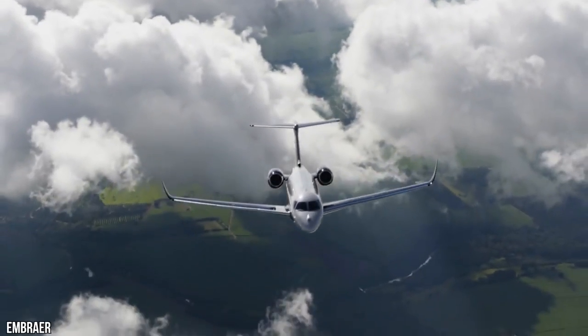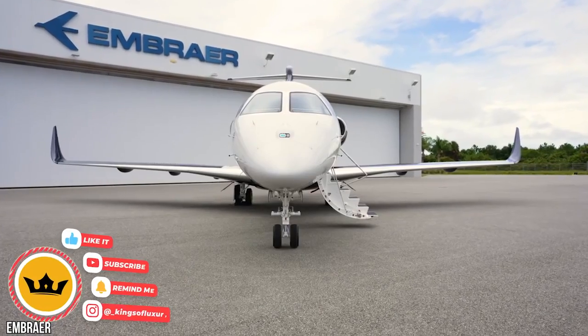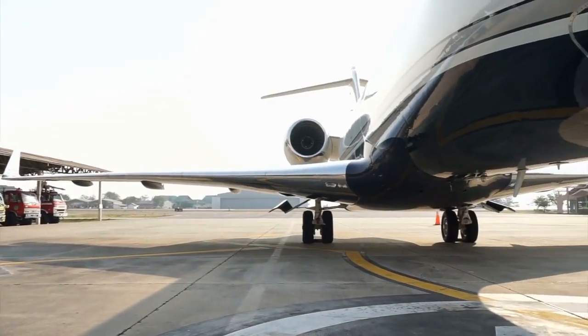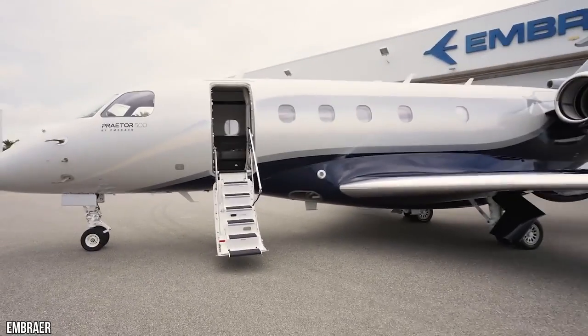Welcome to Kings of Luxury. Today, we are looking inside the Praetor 500, an optimal combination of performance, technology, and comfort. Can it challenge its sibling, the Praetor 600? How about other aircraft on the market? Make sure to watch till the end to find out.